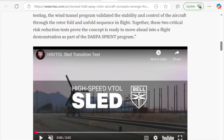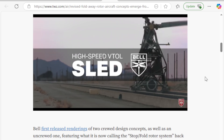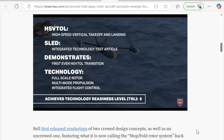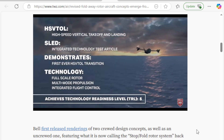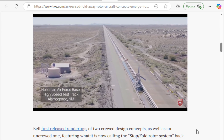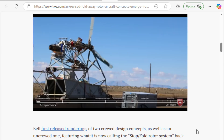They have gone so far as to do sled testing, and I'm going to bring this up because this really shows that they are looking at this as a serious thing. This is the sled testing of the transition from rotary flight to jet powered flight. The concept is that the props fold back and you're under jet power — but you have to test that concept to see if it can even happen. This is that test.